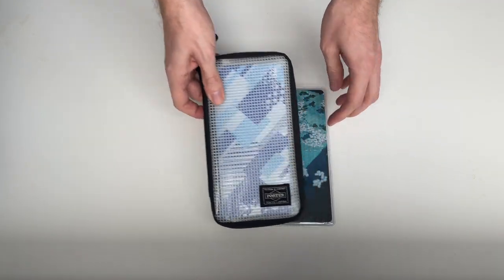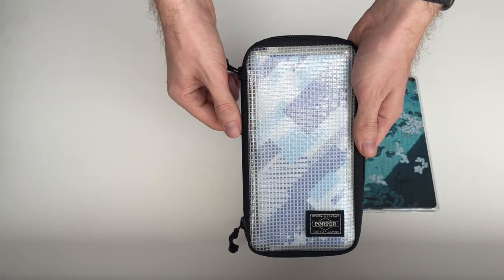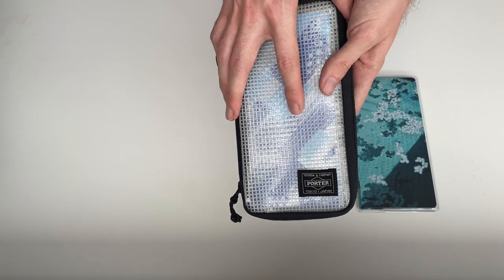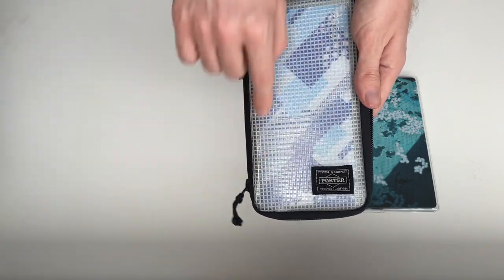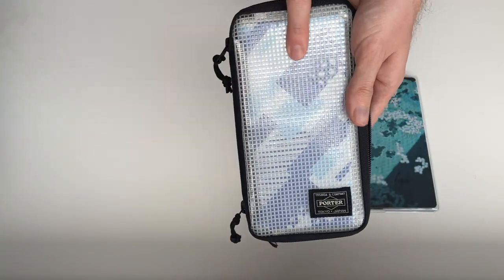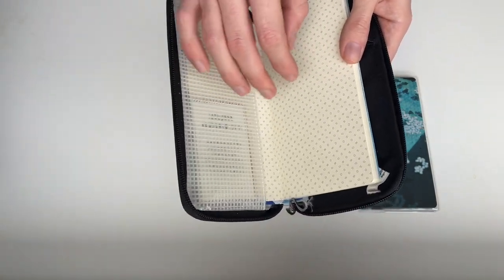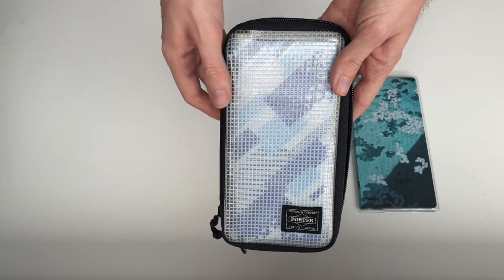Coming up third is my Hobonichi Weeks. This is the Porter Yoshida Hobonichi case from around 2018 or 2019 — the newer ones have a different design every year. This one I liked because you can see the cover through the inside of the notebook. The cover is the 2020 MT tape collaboration cover, which I really really liked.